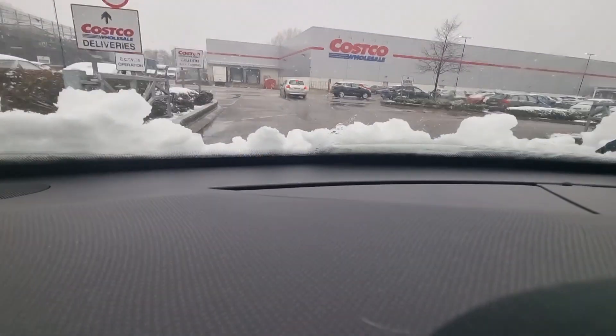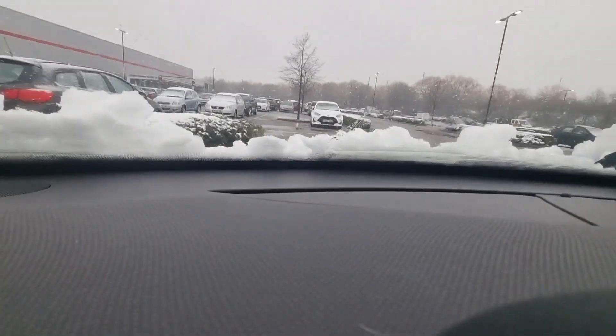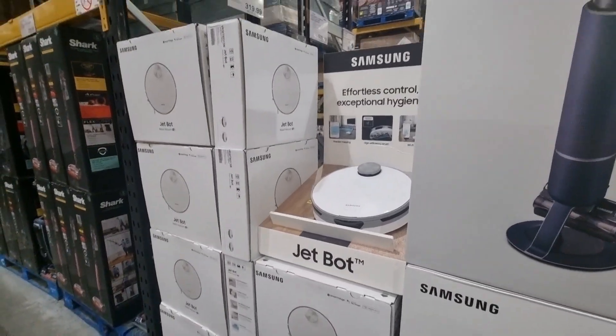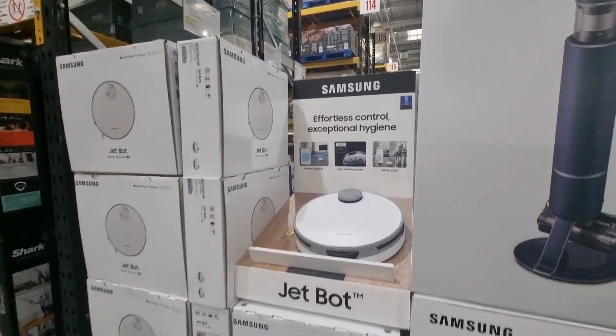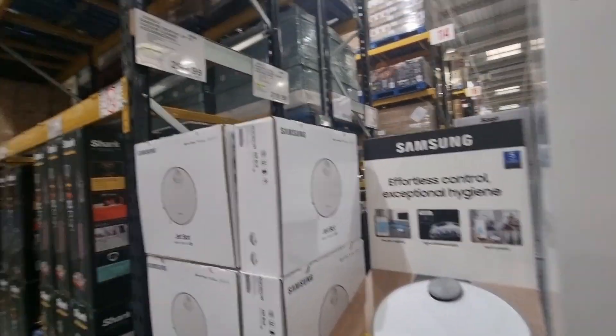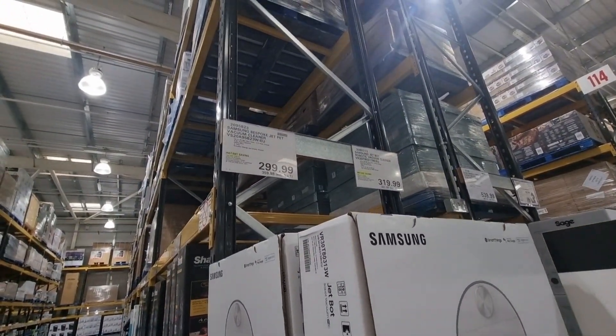Here are all the latest products and the new deals currently at Costco in the UK. So the first lot of deals are the little home and electrical items, and I saw this Samsung Hoover. Never in my life have I seen a Samsung Hoover. It was so cool.